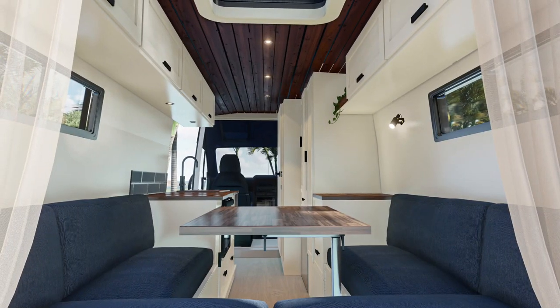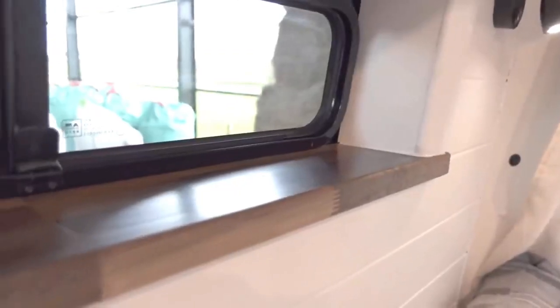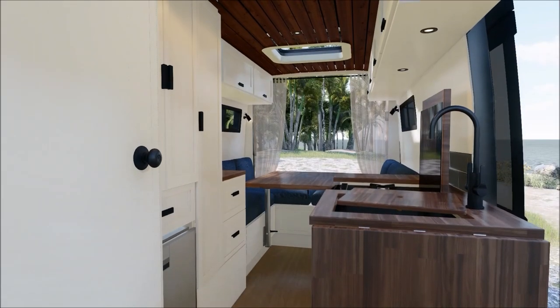With premium finishes like touch sensitive cupboard down lighters, curtains and our signature windowsills, it will really feel like your home on the road.